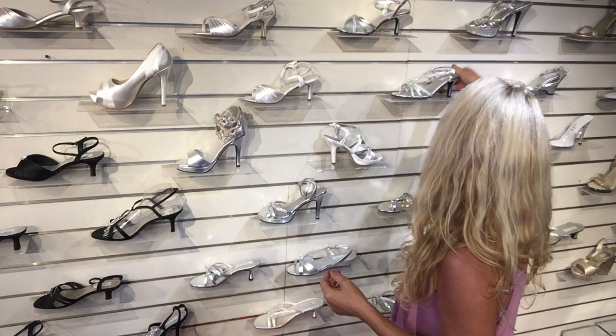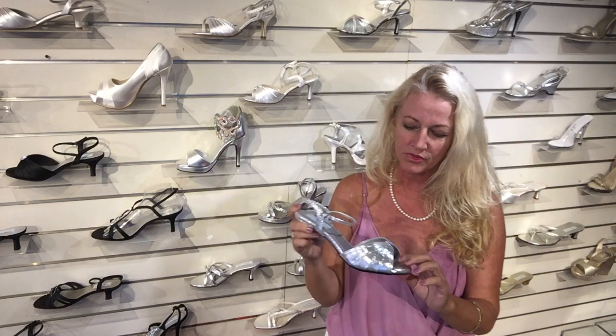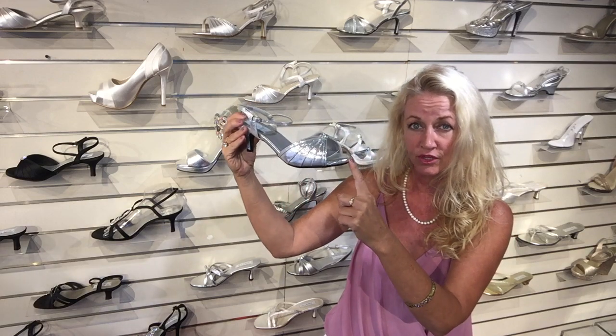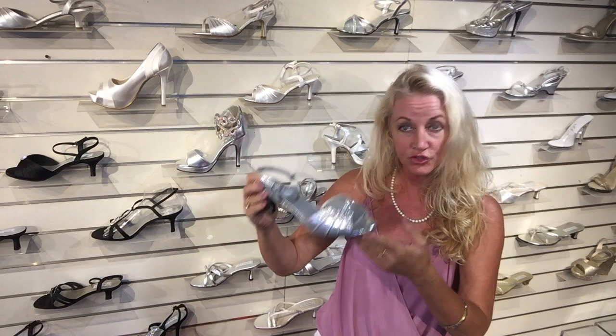One of my other favorites is this one. It's from their Comfort Plus collection, and it has almost a quarter inch of padding at the front of the foot. They make them in black, white, and of course silver, and they're super comfortable.